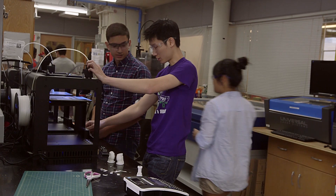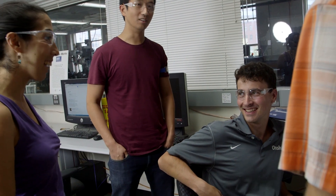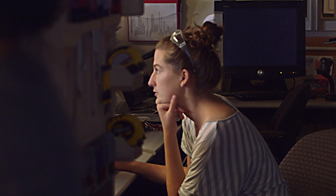When you look at makerspaces, the most important ingredient is the people. It's not the tools that are in it — it's the people that run it and make it happen.